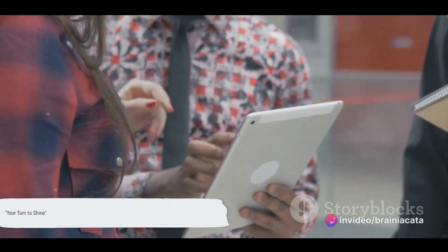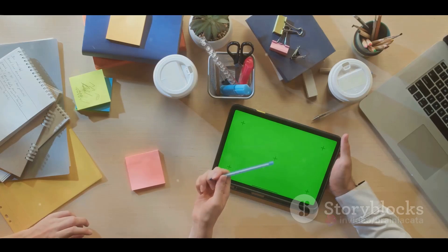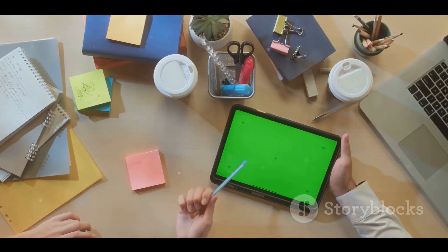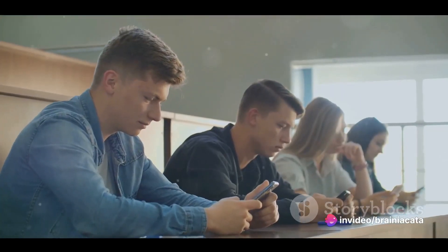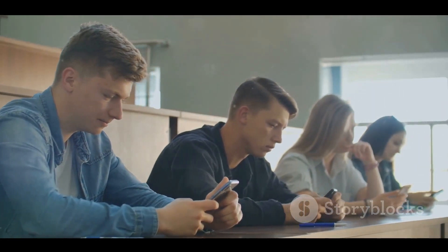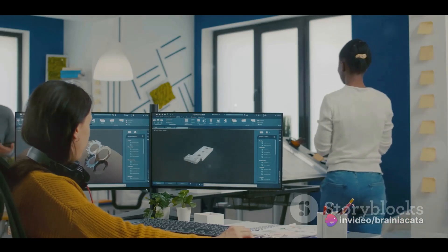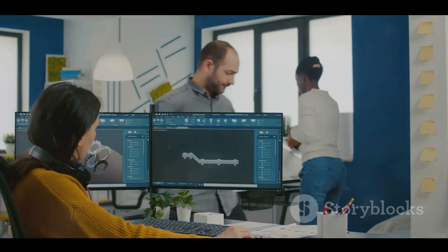So there you have it — a host of apps and gadgets to boost your productivity and learning. We've journeyed together through a universe of tools designed to enhance your efficiency and make learning more engaging. Now it's your turn to take the driver's seat. We encourage you to dive in, experiment, and explore the potential of these tools. Try them out in your daily routine, during your study sessions, or even in your professional life. Each one has a unique set of features that can revolutionize the way you work and learn. Remember, there's no one-size-fits-all solution — the magic lies in finding the perfect blend that works for you. So go ahead, experiment with these tools and let us know what you discover.